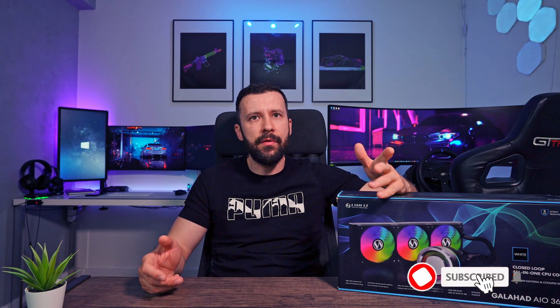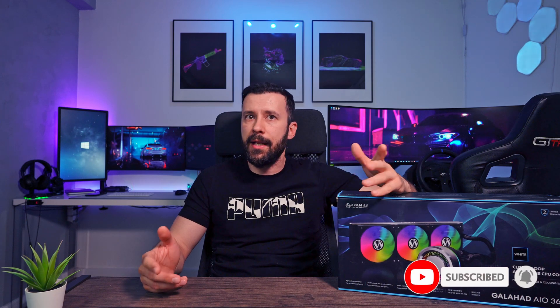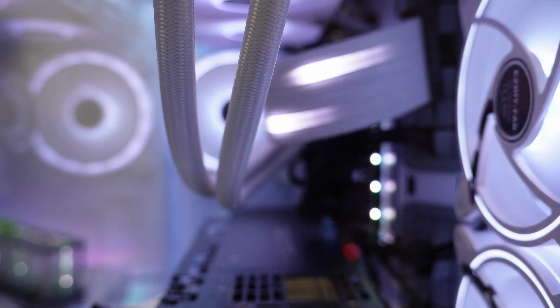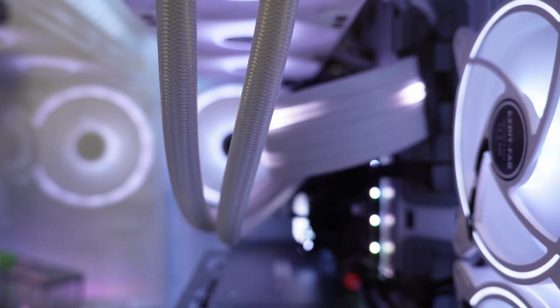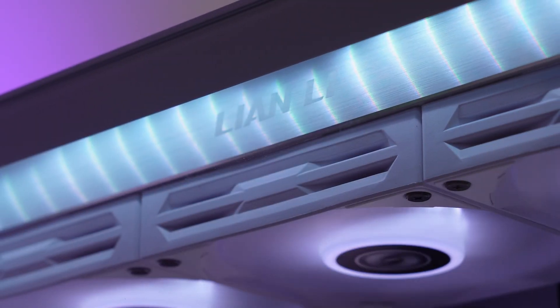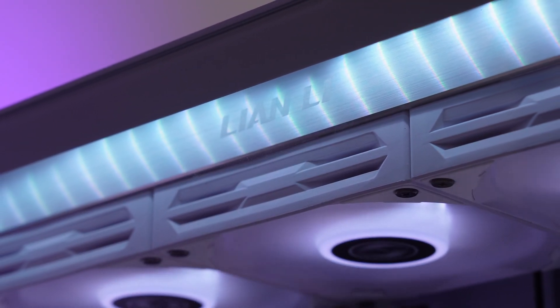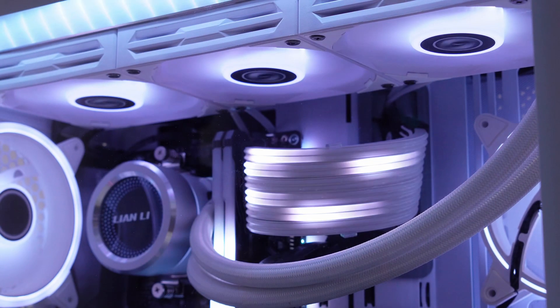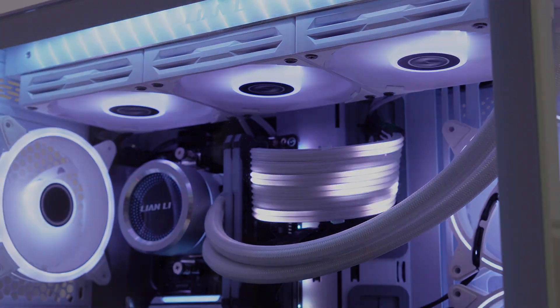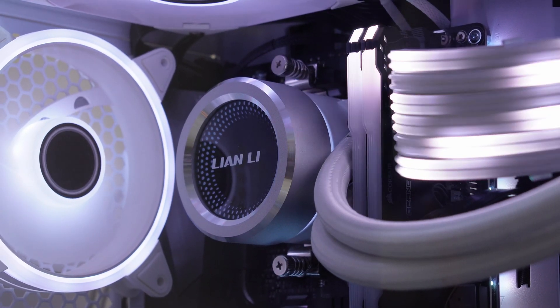I'm using the Lian Li Galahad 360 AIO RGB, and I can say that it's an exceptional liquid cooler that boasts several features that make it stand out from others in its class. The triple chamber design separates the hot air and cold liquids and ensures efficient heat dissipation. The long 400mm high-end braided tubing is flexible and durable, allowing for easy installation in different PC cases. The aluminium housing adds to its aesthetic appeal and also helps in dissipating heat more efficiently. The RGB sync feature allows users to customize the lighting on both the water block and fans.